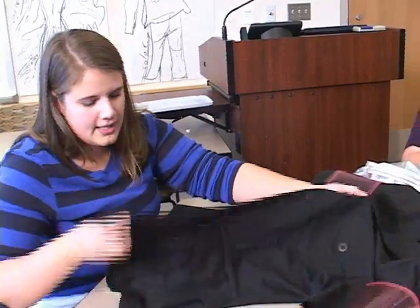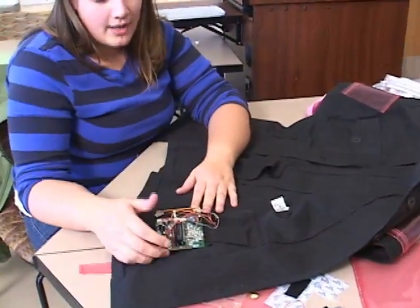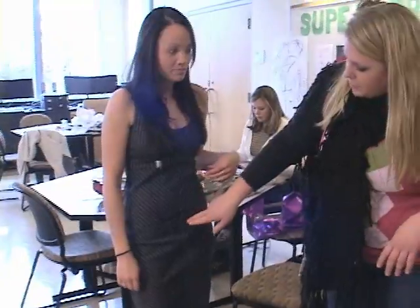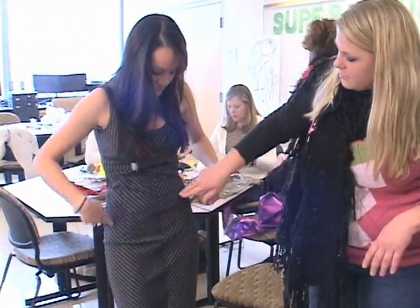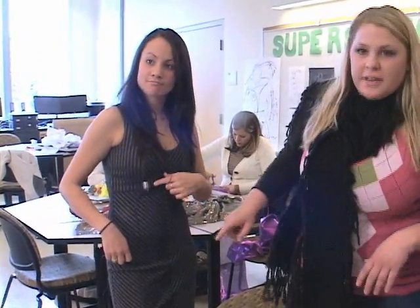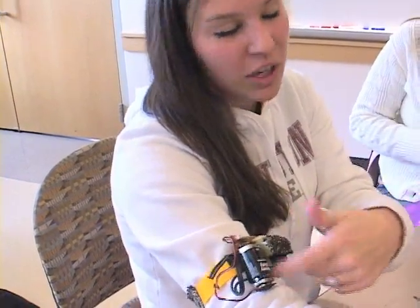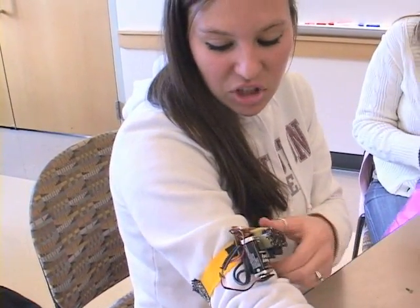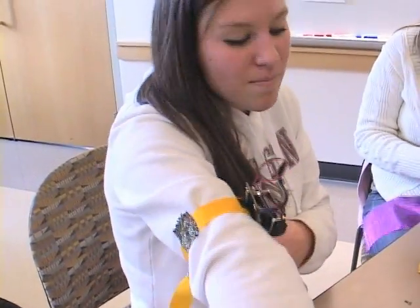The power source for our jacket is located down in this pocket here, and it's removable. Energy goes up through these little metal seams through the fabric into this battery-charged light, and it charges this battery. You can unplug it and charge your cell phone or anything else that needs to be charged, all from the motion of your arm.